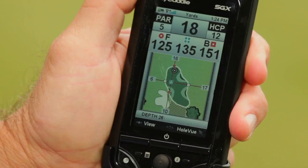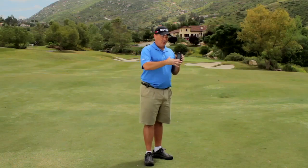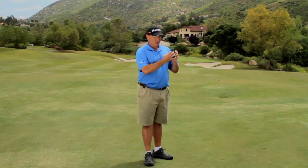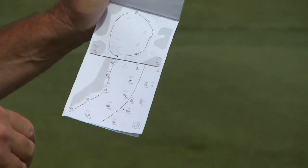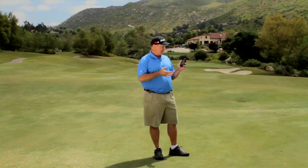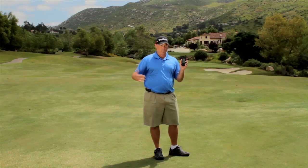The cool thing IntelliGreen Pro does that my yardage books don't do is it'll give you different angles. If I walk way over to the side here, this graphic will actually rotate for me. When I'm going to make a yardage book and I think I have a hole where I'm going to have a lot of possible angles into the green, I can take the Sky Caddy out and see what it's going to look like from here, from here — and it'll actually help me set up the way I make my yardage book.